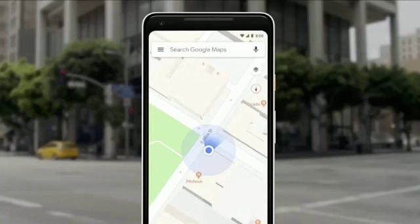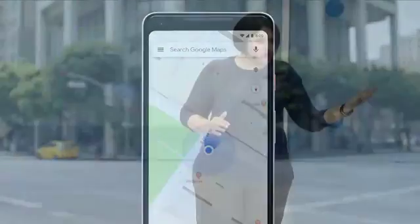So we asked ourselves, well, what if the camera can help us here? Our teams have been working really hard to combine the power of the camera, the computer vision, with Street View and Maps to reimagine walking navigation. So here's how it could look like in Google Maps. Let's take a look.